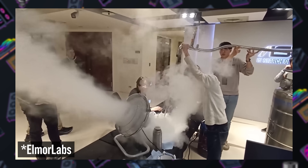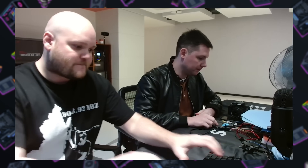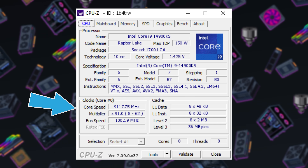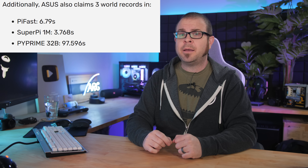The only arguable practical use case for these CPUs is extreme overclocking, and I'm sure there's a handful of hardware leaderboard aspirants who are keen to get their hands on the 14900KS — like Swedish overclocker Elmore, who broke four world records with the chip as of Friday, including the peak frequency record at 9,117.75 MHz, as well as new high marks in PiFast, SuperPi, and PiPrime. And it was just Pi Day this past week, so I guess that is pretty sweet after all.